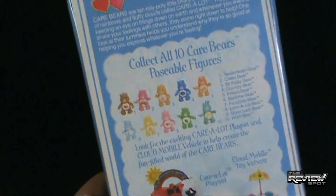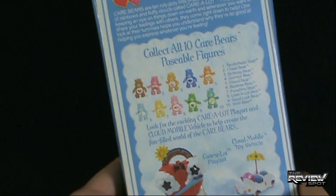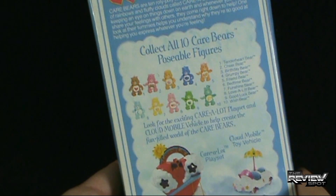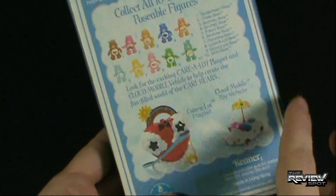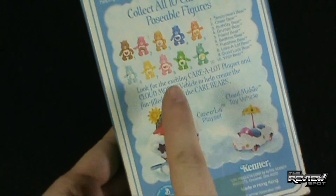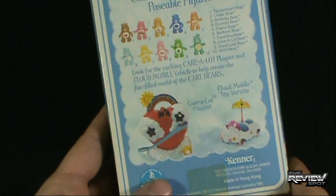Of the other Care Bears you would have been able to pick up back in 1982: Tenderheart, Cheer Bear, Birthday Bear, Grumpy Bear, Friend Bear, Bedtime Bear, Funshine Bear, Love-A-Lot Bear, Good Luck Bear, and Wish Bear. It also says look for the exciting Care Lot playset and Cloudmobile vehicle to help create the fun-filled world of the Care Bears.